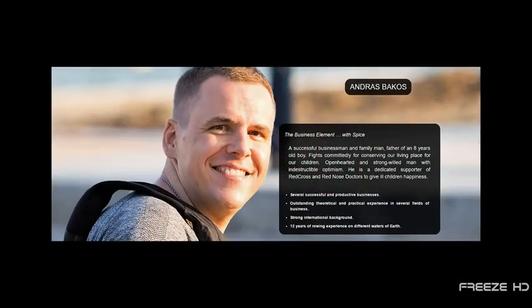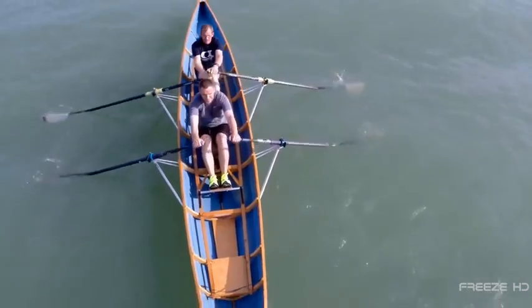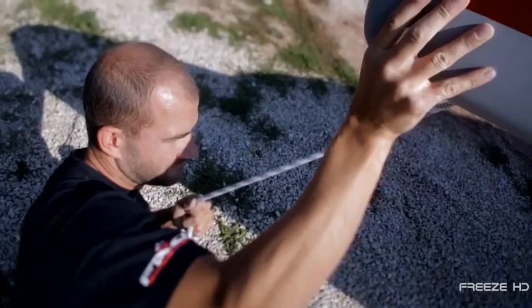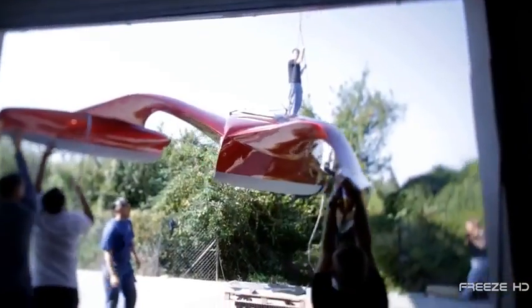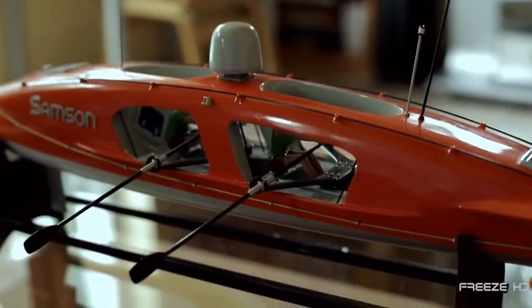Experienced rowers Antras Bakos and New Zealander Eric Haraldgen are planning to row across the Atlantic Ocean to raise public awareness for environmental issues. To do that, they'll need a boat with extreme capabilities — and now they have it. This is Samson, an innovative, one-of-a-kind, wave-piercing rowing boat optimized for ocean crossings.